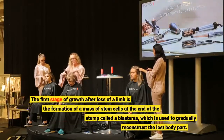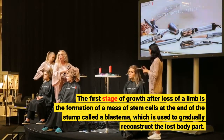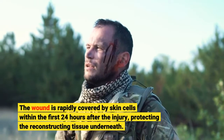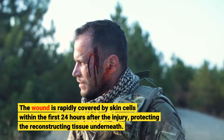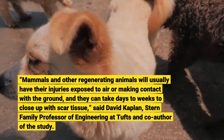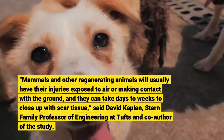The first stage of growth after loss of a limb is the formation of a mass of stem cells at the end of the stump called a blastema, which is used to gradually reconstruct the lost body part. The wound is rapidly covered by skin cells within the first 24 hours after the injury, protecting the reconstructing tissue underneath. "Mammals and other regenerating animals will usually have their injuries exposed to air or making contact with the ground, and they can take days to weeks to close up with scar tissue," said David Kaplan, Stern Family Professor of Engineering at Tufts and co-author of the study.